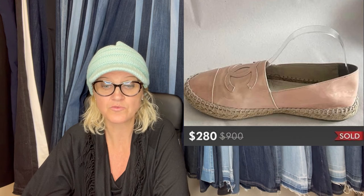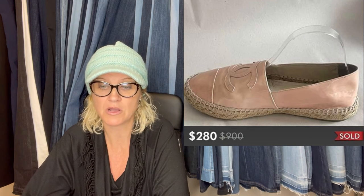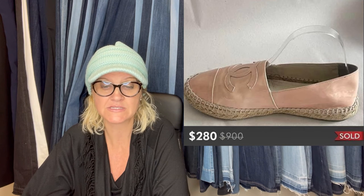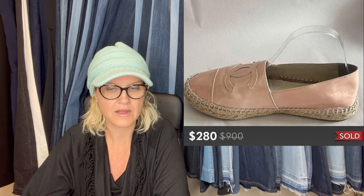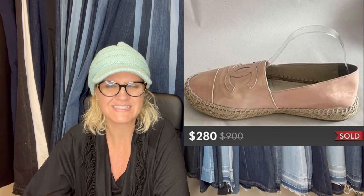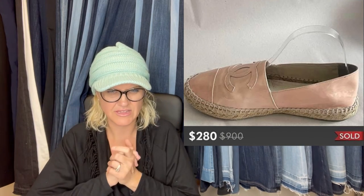Purchased these for $7 at a yard sale, sold for $280 on Poshmark. I've seen them go even higher, but because my buy-it-now price was so low, I just took the offer. They are CNC — I think they're Chanel. That's what they look like.